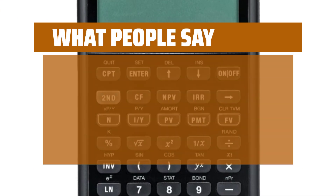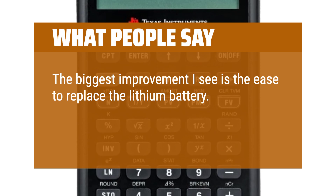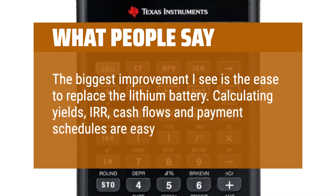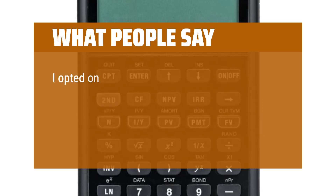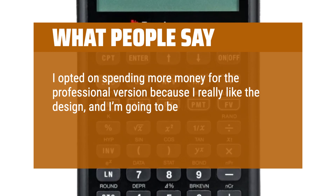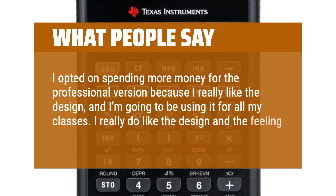What people say: The biggest improvement I see is the ease to replace the lithium battery. Calculating yields, IRR, cash flows, and payment schedules are easy to master. I opted to spend more money for the professional version because I really like the design and I'm going to be using it for all my classes. I really do like the design and the feeling of the buttons.